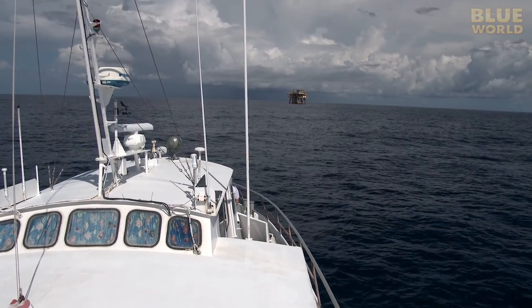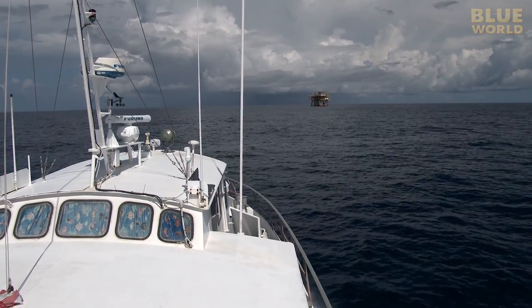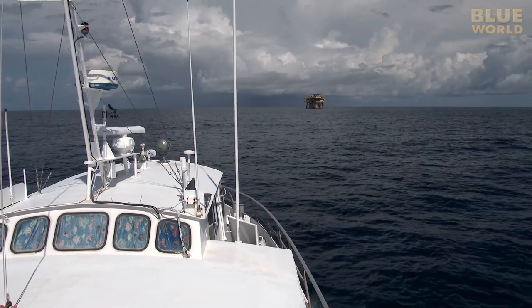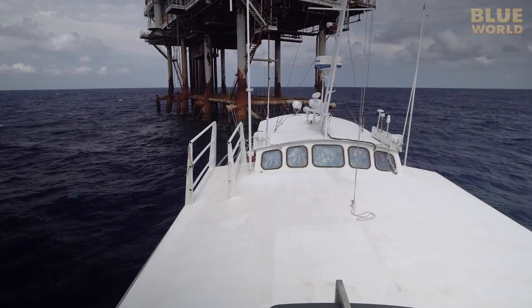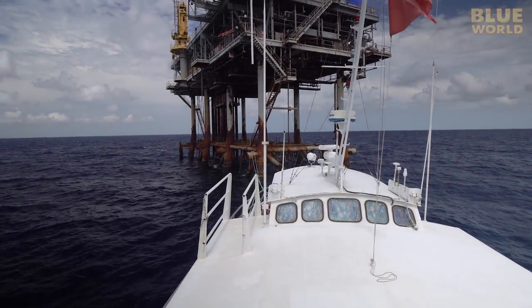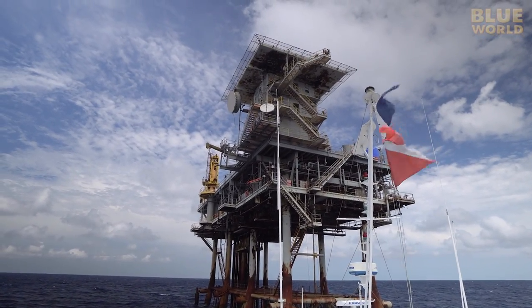After a six-hour run about a hundred miles offshore, we reach a decommissioned rig known as High Island 389. Although this platform once produced natural gas, now it's dormant and unused. As a result, we can tie the boat to the rig and dive underneath.